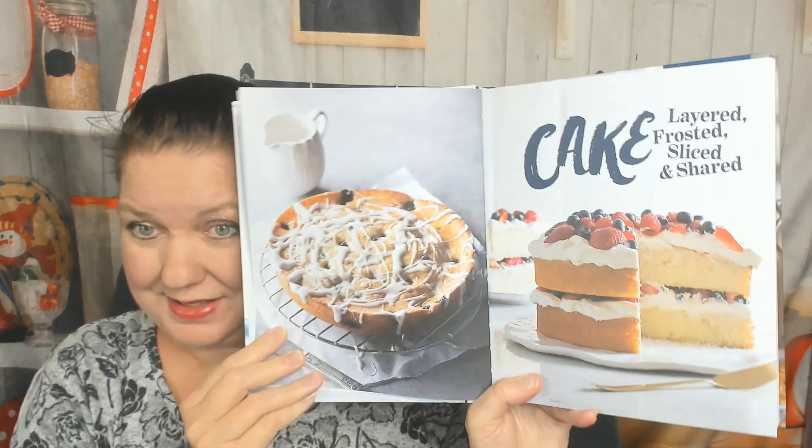I absolutely love the cover. It came out in 2019. 83 Press is the publisher — I haven't heard of them so far. Beautiful, big, light photos.